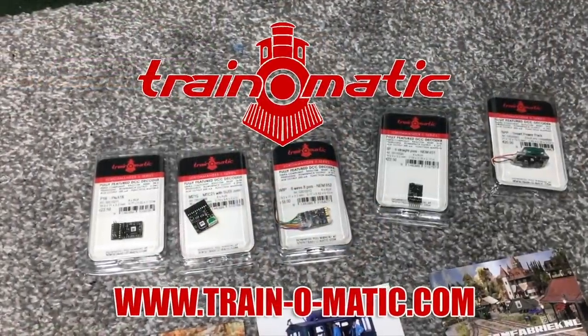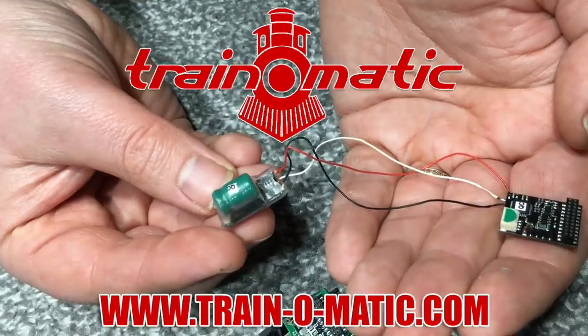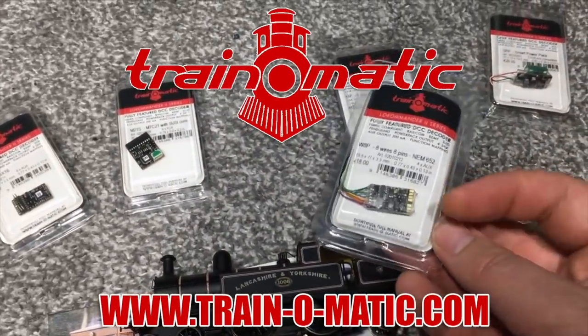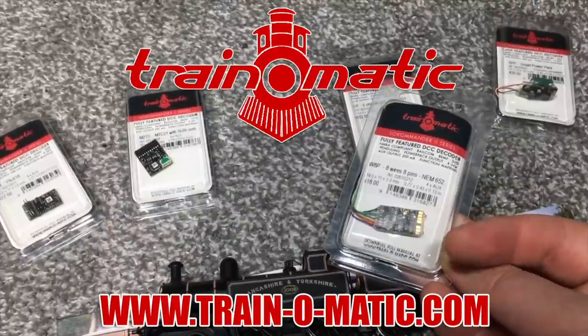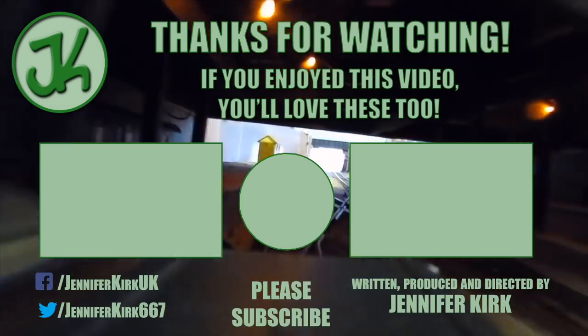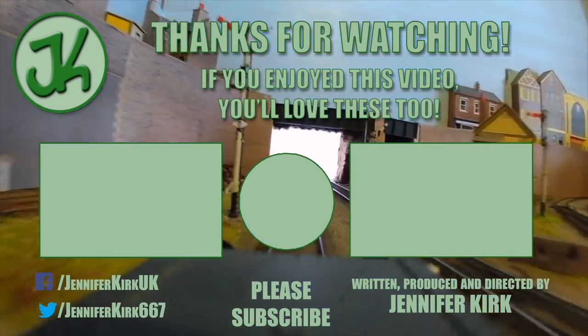Today's video is sponsored by Train-O-Matic, makers of DCC decoders designed to be fully compatible with every manufacturer's locomotive. Visit train-o-matic.com to browse the full range. A huge thanks to everybody who supports me on Patreon — without you I couldn't do this.